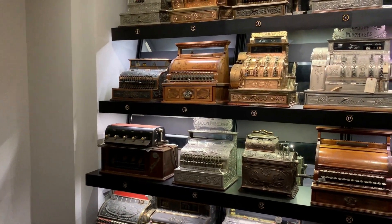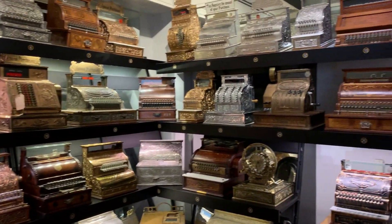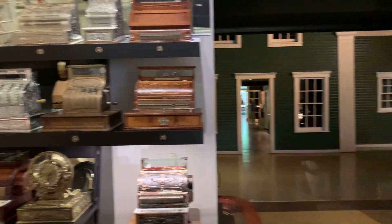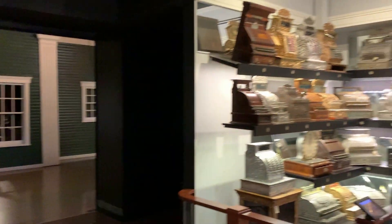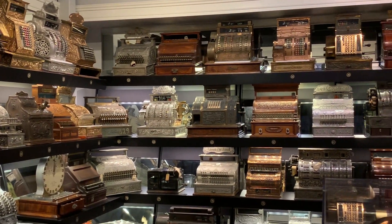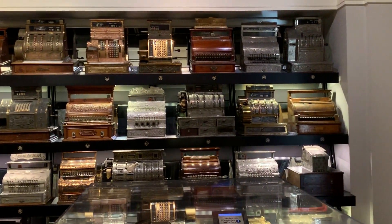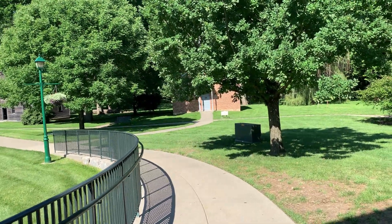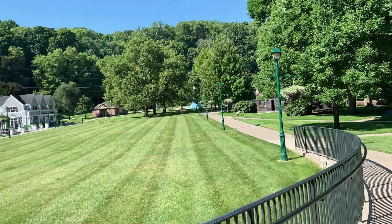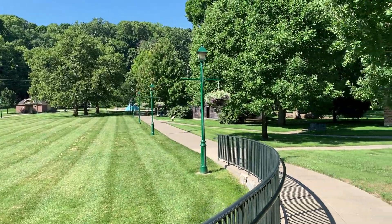I don't recall ever seeing any of these in my earlier younger days, but I'm sure some of you who watch the videos will recall seeing some of these cash registers back in the 40s, 20s, 30s. The guy in the Museum Welcome Center was telling us there's 30 different buildings out here to look at, so we're going to take a look at some of them.